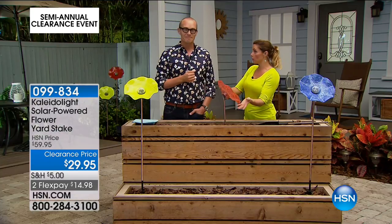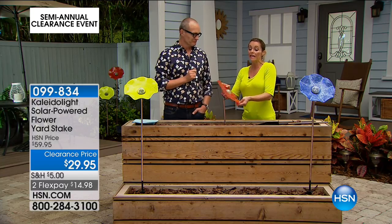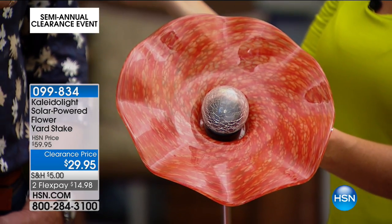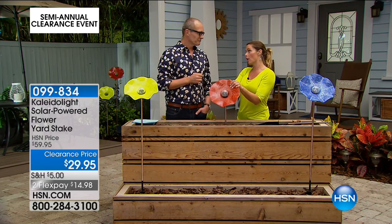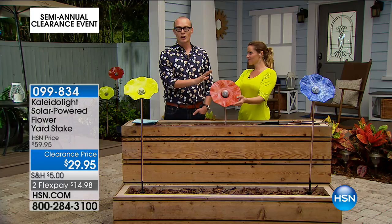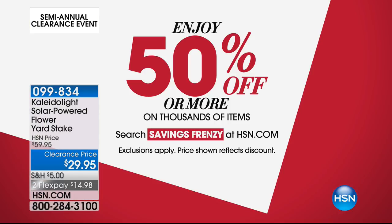You could move it to a darker area, but you're going to want this front and center in your yard soaking up the sun and then turning around and giving you a show at night. Kerry's not going anywhere — thank you, Kerry. $29.95, two flex pays — available to anyone watching on credit or debit card. Enjoy 50% off on thousands of items — search 'Savings Frenzy' at HSN.com.